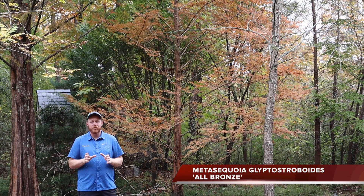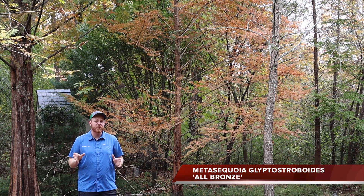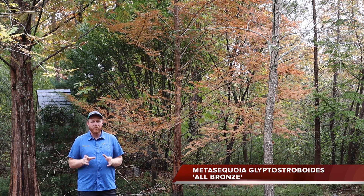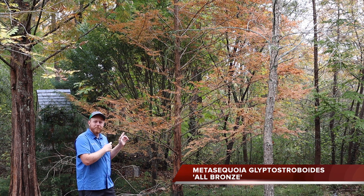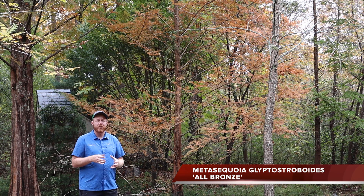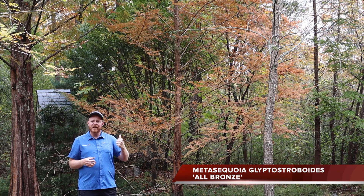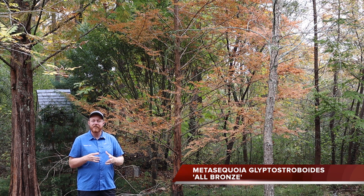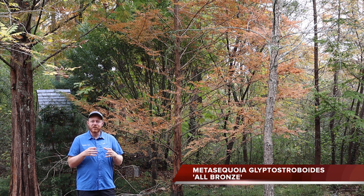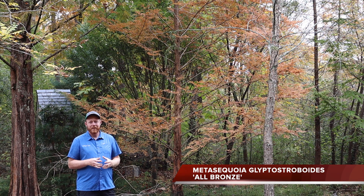Next up on our deciduous conifers list, we've got the amazing dawn redwood 'All Bronze' — Metasequoia glyptostroboides 'All Bronze'. This is a dawn redwood that not only has this orange-bronze fall color, but in the springtime, if given some sunlight, it really has some beautiful bronze color in the spring and early summer, meaning this tree gives you amazing color even outside of fall.